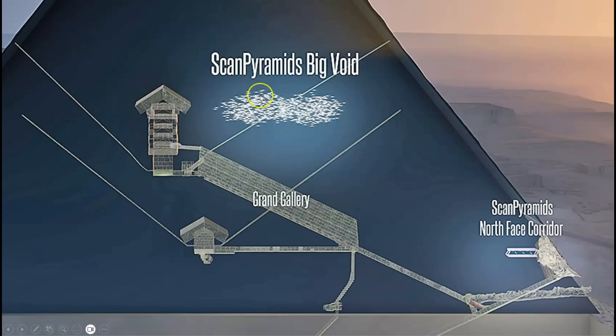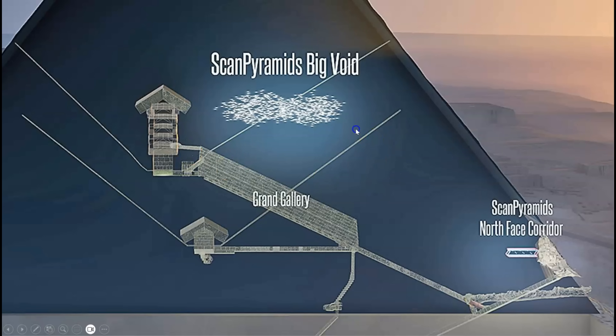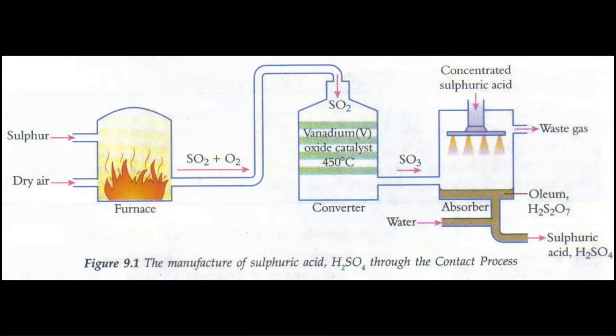However, the presence of a chamber in this area of the structure would fit perfectly with my hypothesis for the function of the Great Pyramid. So today I'm going to explain the potential function of this void as if it were an original chamber and an intentional component of the structure. I have proposed that the Great Pyramid of Giza is a lightning-powered chemical reactor that was producing a dilute solution of sulfuric acid in a process that somewhat resembles the modern-day contact process.